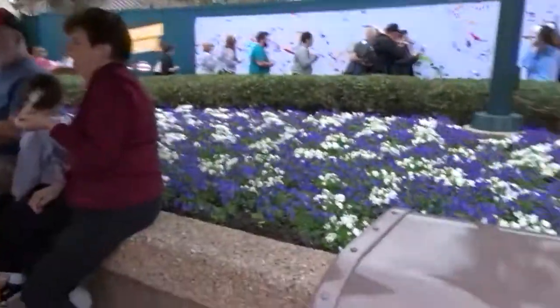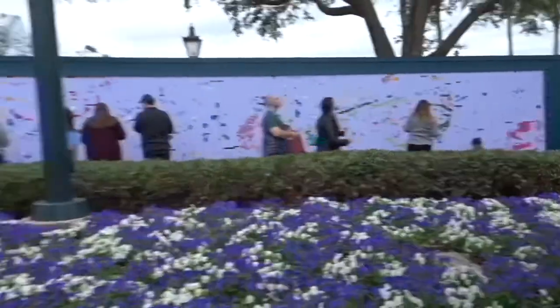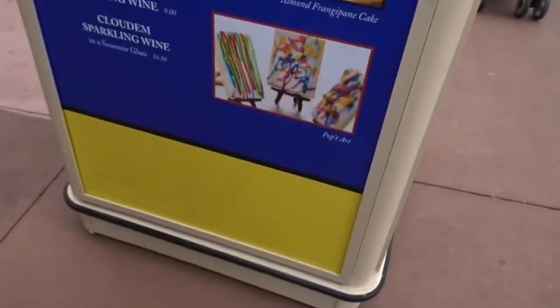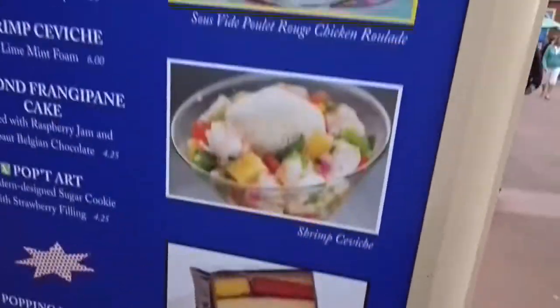I'm going to show you guys the Paint by Colors poster over here. It's like noon right now, and then we're going to come back later and see what it looks like, because I obviously can't tell what it's supposed to be — but we'll see. Some artistic marbling. That looks cool. Gosh, look how cool this is. And this cake — I really want to take a picture with that later.